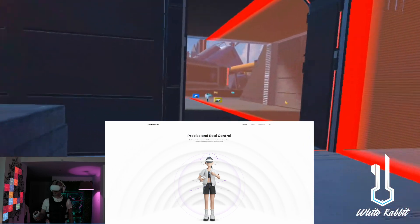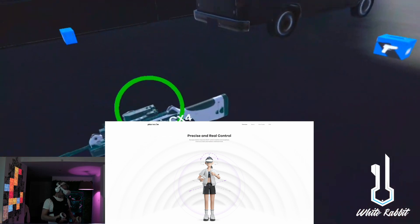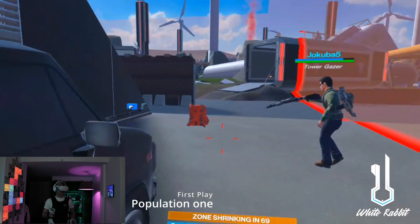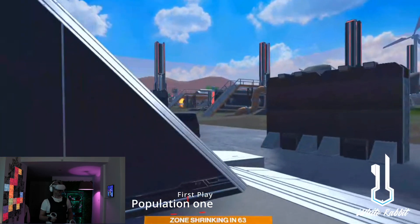So now you know. Watch out for this when purchasing a new HMD, because some companies will post their resolution across both eyes when really that is split in half on the width axis. Stay informed.